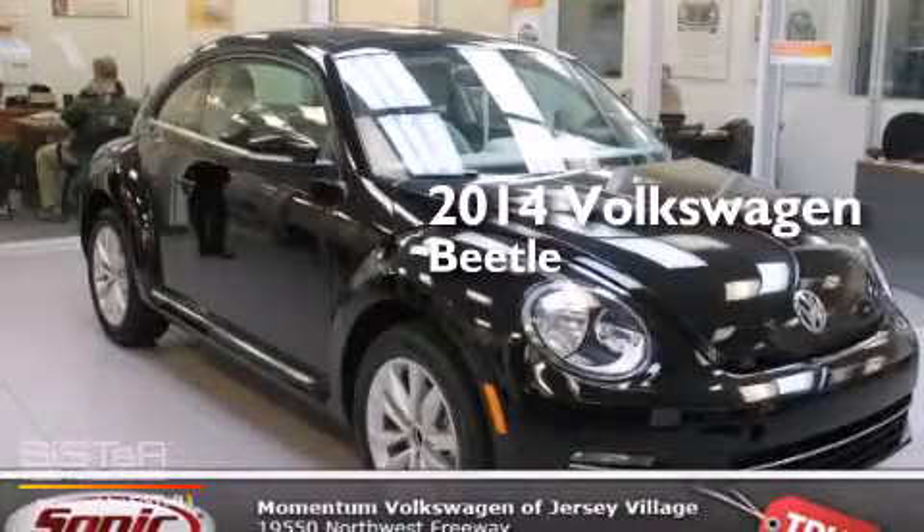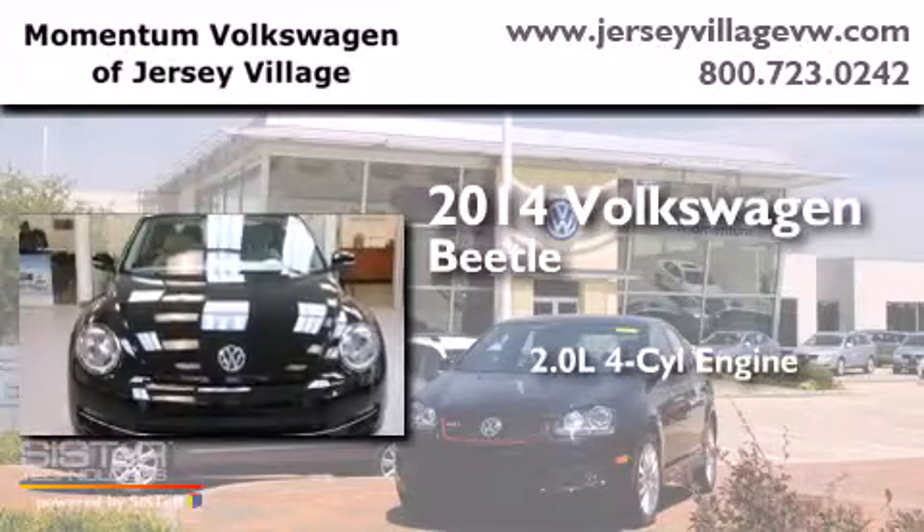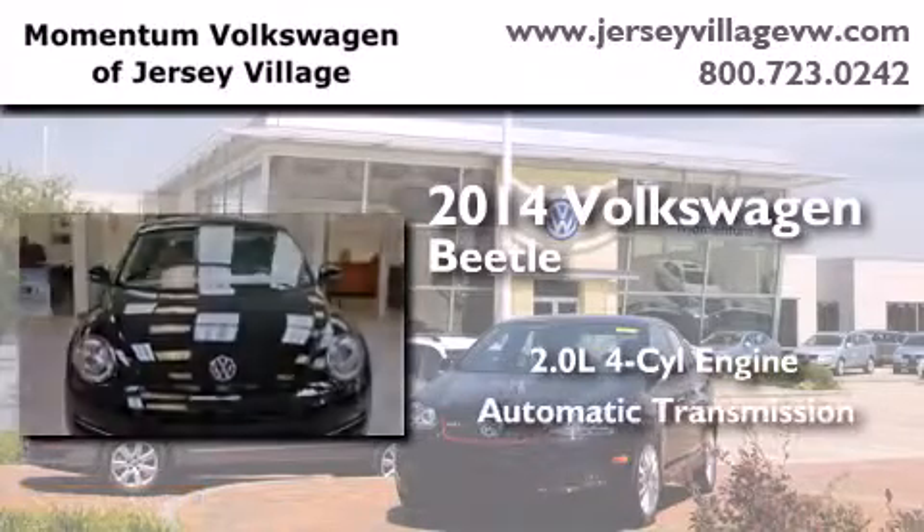This is a brand new 2014 Volkswagen Beetle. It has a 2.0 liter 4-cylinder engine and an automatic transmission.